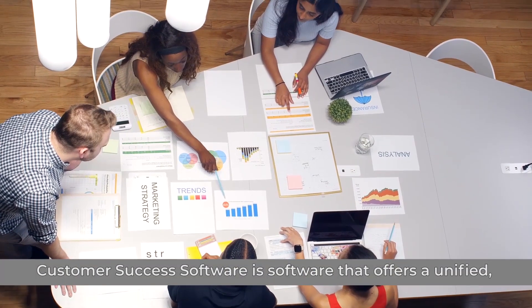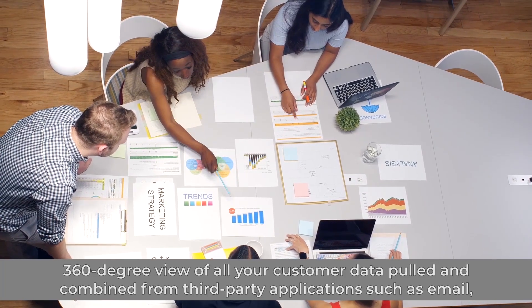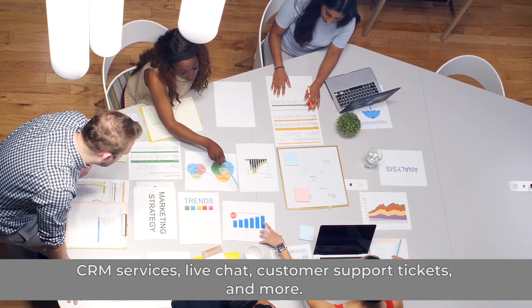Customer Success Software is software that offers a unified 360-degree view of all your customer data pulled and combined from third-party applications such as email, CRM services, live chat, customer support, tickets, and more.